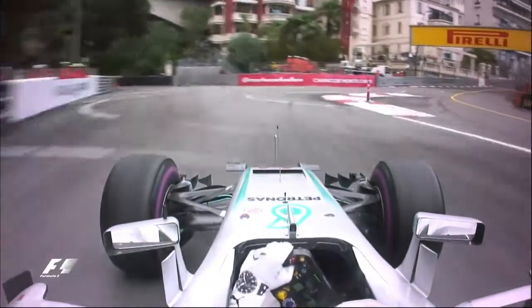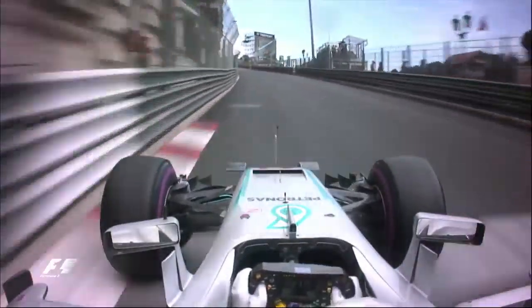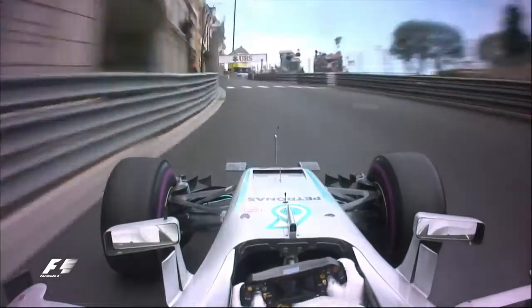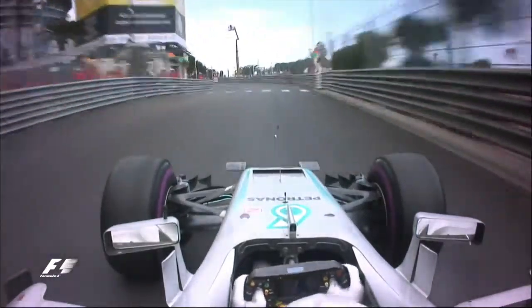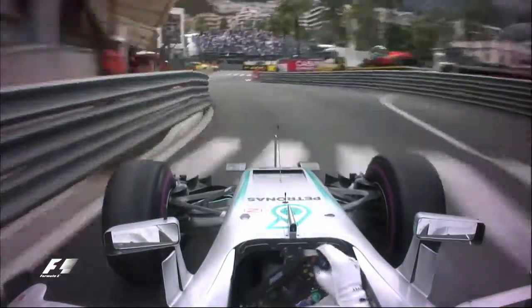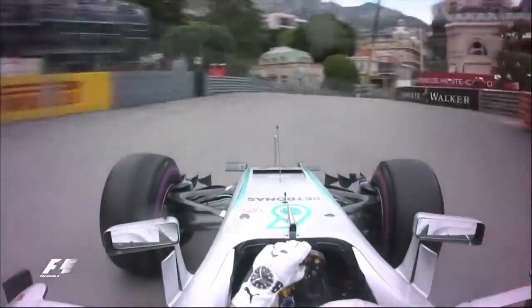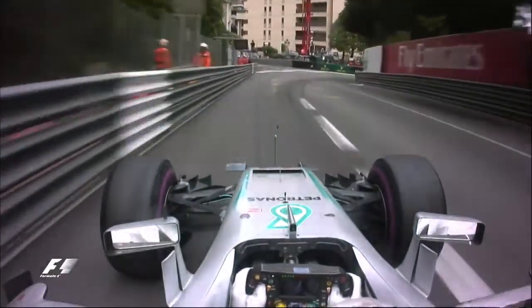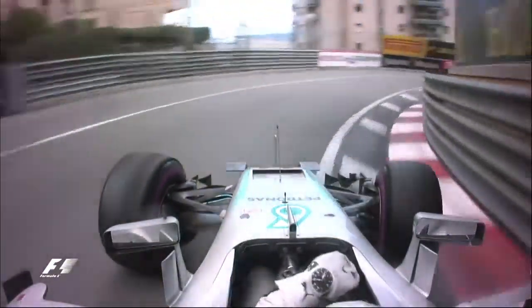Riding on board with Lewis Hamilton, let's pick out some key corners of his fastest lap. As you climb up the hill towards Massenet and around the Hotel de Paris, you can see the confidence and the nerve he has to go over the brow and commit at high speed to the left-hander before turning right past Casino Square. It is so, so important to get the nose into the apex as you go down through Mirabeau.